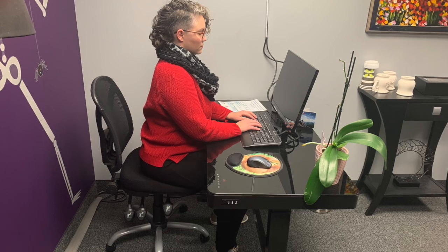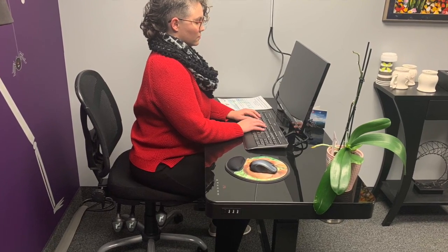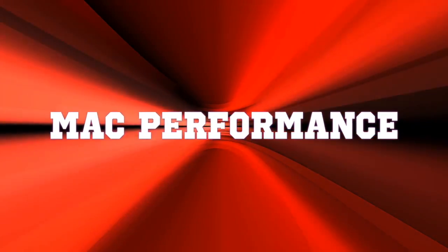Do you have to sit all day, and at the end of the day, do you have back pain? Do you know how to fix that, or even what's going on? Hi, welcome back to Mobility Agility Chiropractic Performance.